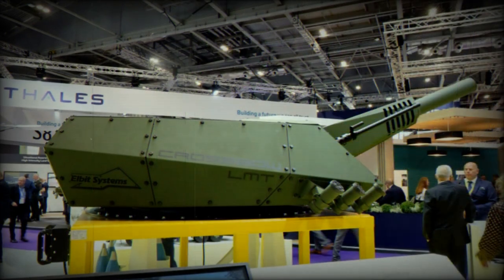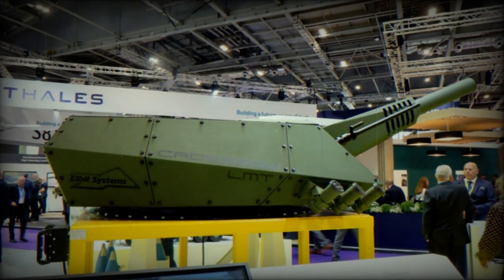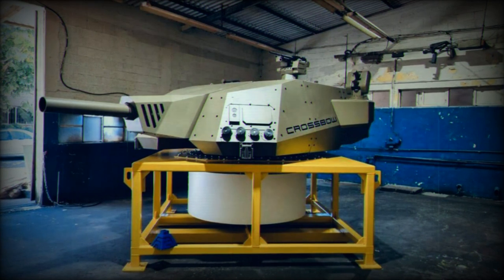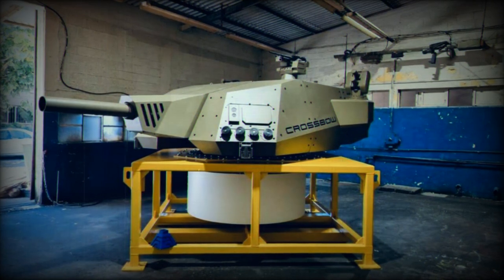Yehuda Budi Vered, General Manager of Elbit Systems Land, said: "The Crossbow represents the latest and most significant addition to our portfolio of automated turret systems. It stands as the sole automated turret system available in the market, delivering high-performance, precision firepower. We take pride in offering our customers the most advanced platforms available today."